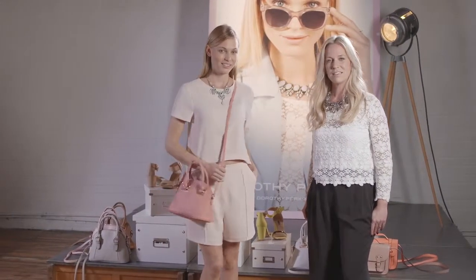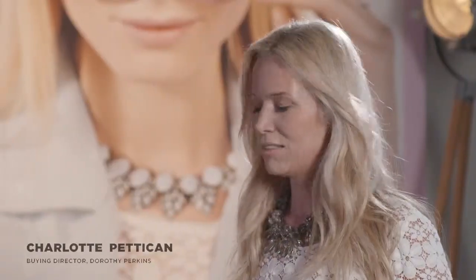The style essential for bags this season has to be the mini bag. It's about downsizing your arm candy and taking your favorite bag and literally just shrink wrapping it.